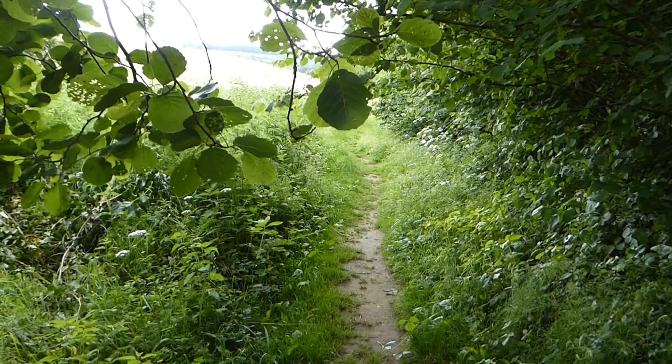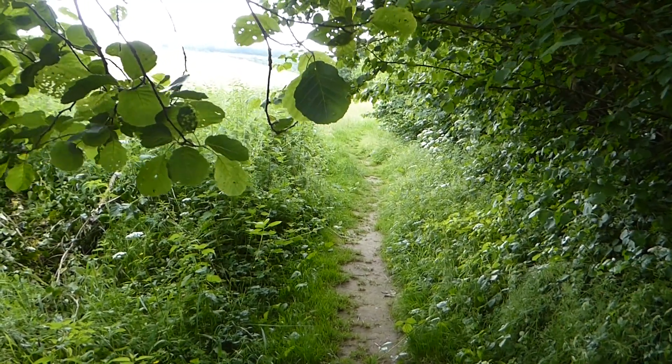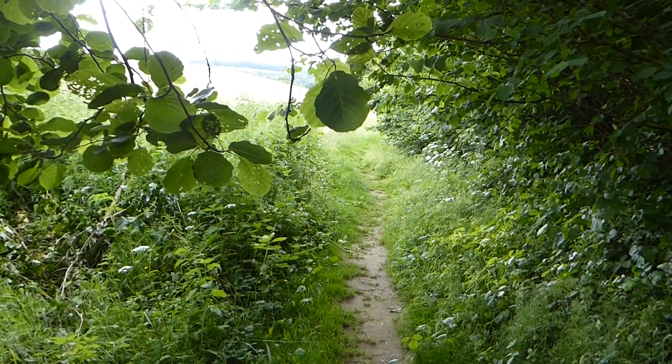Can you hear the birds singing? It's lovely actually. This is Simball and we're geocaching today at Trimpley Reservoir.